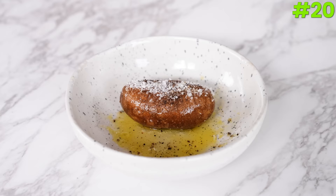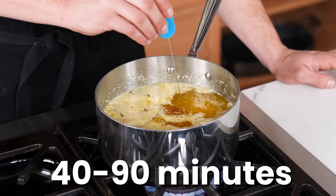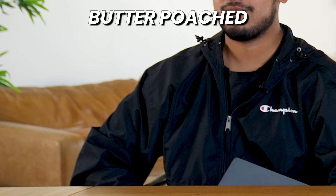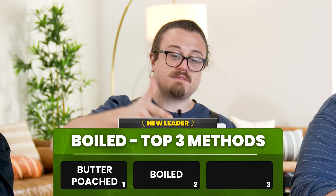Number twenty: poached — a butter poach. Place one large russet potato into two pounds of melted unsalted butter and cook for 40 minutes to one and a half hours depending on heat. Vikram gives it a 2, me a 4, and Kam a 6 — total 12. This potato is really boring considering it was cooked in hot butter. The butter just doesn't come through whatsoever. It just tastes like a baked potato, and you're using that much butter to get there.